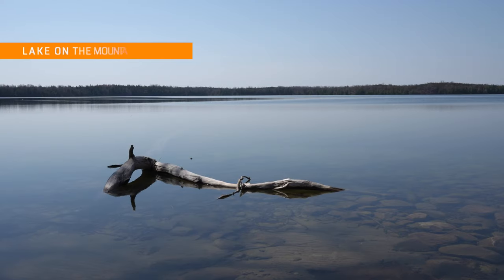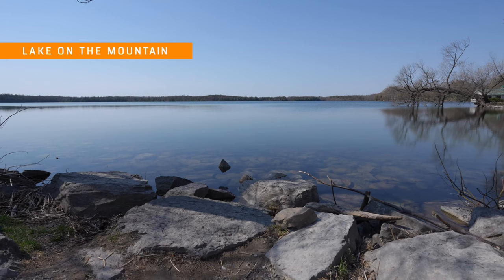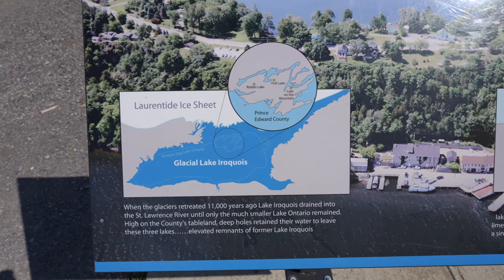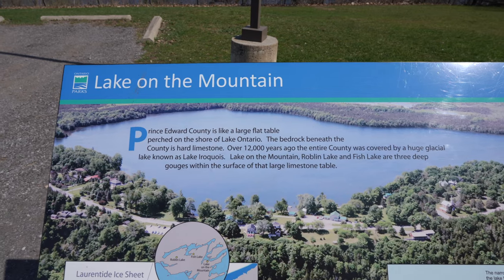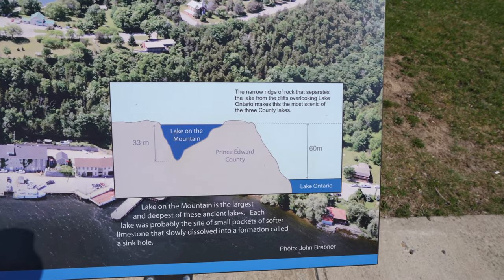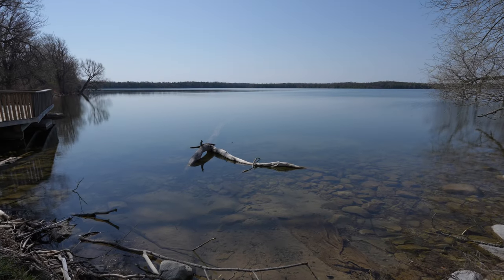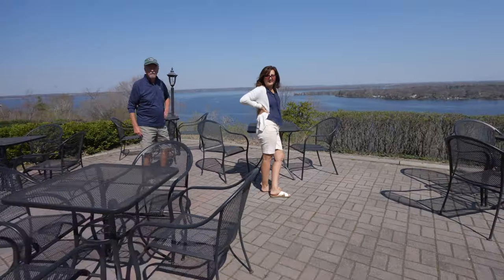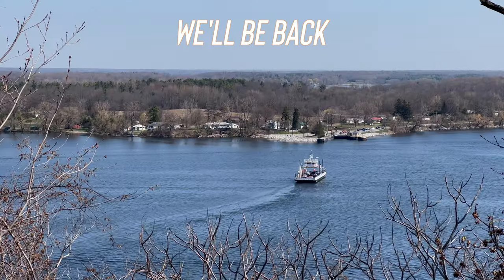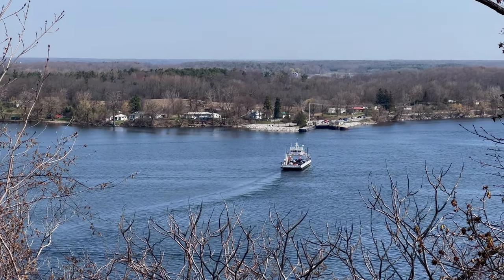Lake on the Mountain is a natural curiosity that sits 200 feet above Lake Ontario, providing a constant supply of fresh water with no apparent source. The lake is a remnant of the ancient glacial Lake Iroquois — 11,000 years ago, the waters of Lake Iroquois receded, leaving Lake on the Mountain and two others behind. It's a gorgeous lake with picnic areas and views of the lake in one direction and the Bay of Quinte in the other. It's stunning — we'll be back. From the overlook, you can see the Glenora Ferry shuttling cars to the north shore.